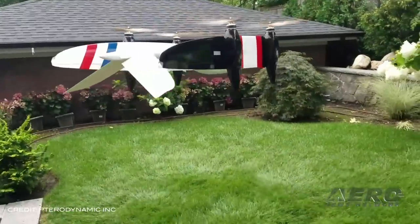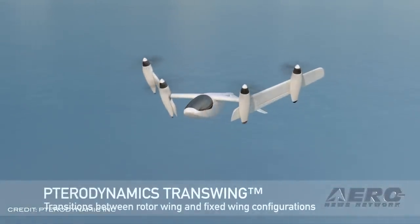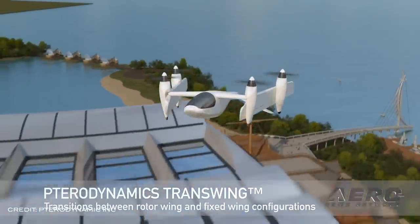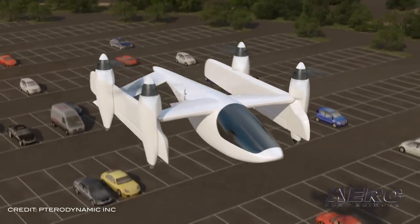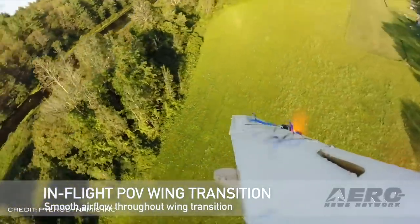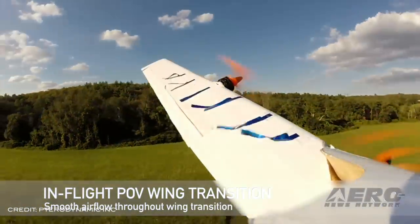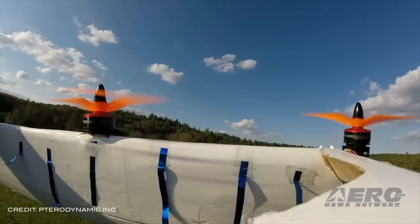Tero Dynamics developed a patented aircraft design called Transwing, which folds and unfolds its wings during flight. The result is a transition between a multi-copter and a regular fixed-wing airplane. Tero Dynamics aircraft are smaller and able to fly much farther and faster, carrying heavier payloads while using less energy than other VTOL aircraft. The concept is scalable for wingspans ranging from 4 to 34 feet and weighing between 3 and 75,000 pounds. Transwing aircraft take off and land vertically and transition seamlessly to a fixed-wing aircraft, making it an incredibly versatile tool for users that need the endurance and range of an airplane but the footprint of a helicopter.